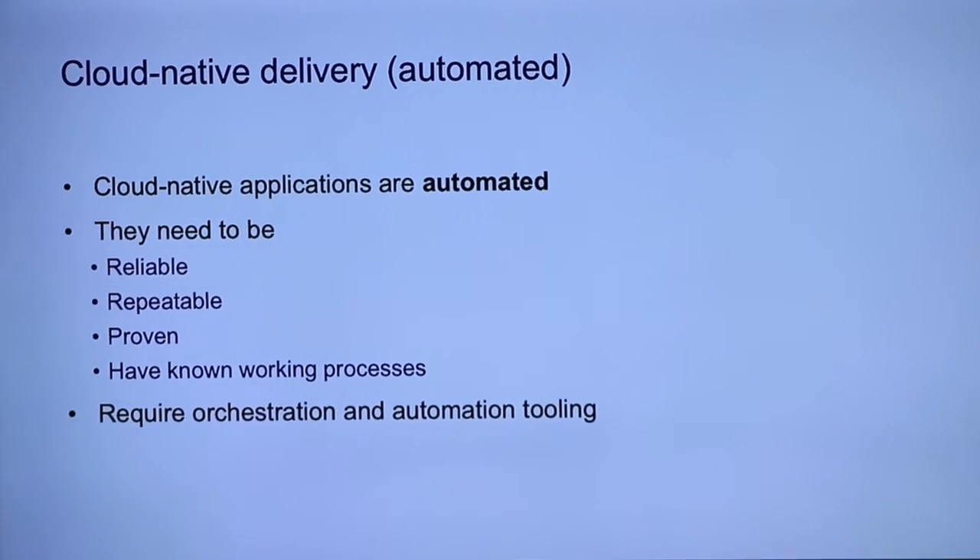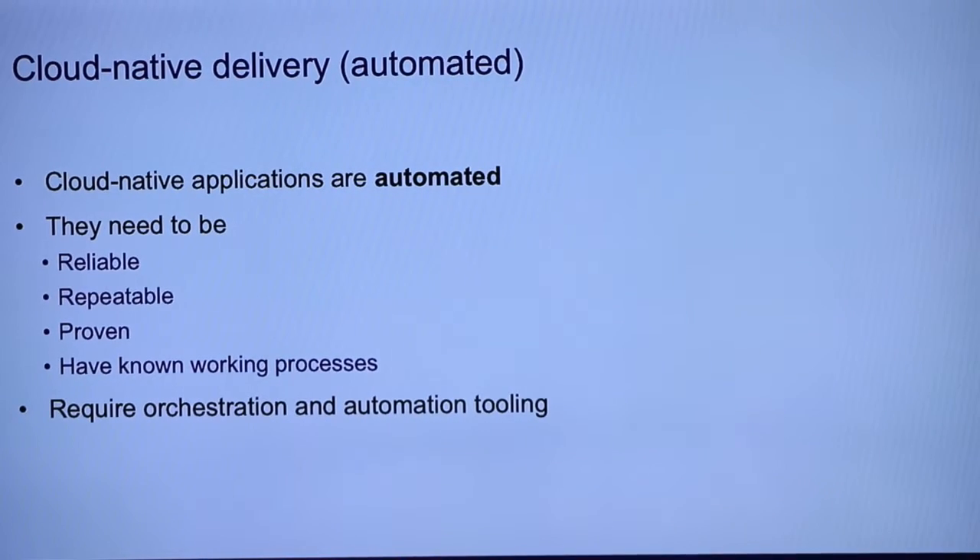Most of the tools around here are about CI/CD pipelines and delivering code faster. We all get Agile. We know how to sprint, we know how to write code quickly. But what a lot of companies struggle with is how to deliver that code to users as fast as needed — and it's usually not fast enough, and without bugs and problems, where you're going to be going in circles. So they need to be reliable, repeatable, proven, and have known working processes.